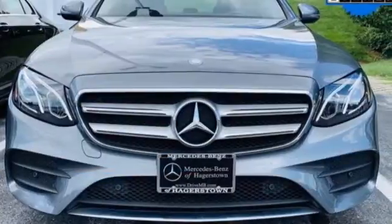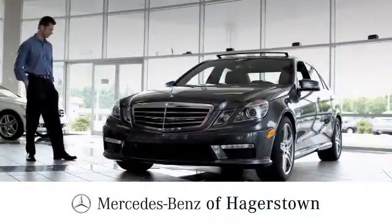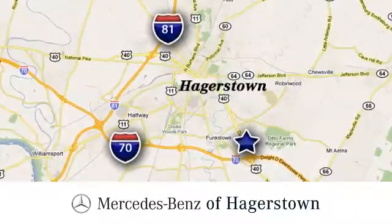Someone's going to drive this fantastic vehicle off the lot — it should be you. Test drive it today. At Mercedes-Benz of Hagerstown, experience uptown luxury, hometown service.